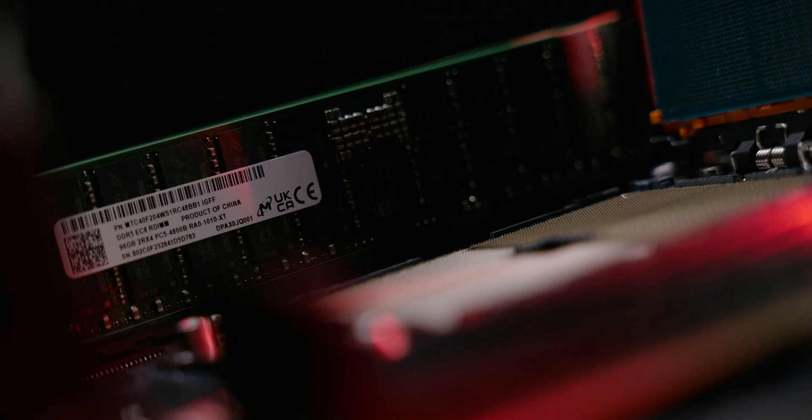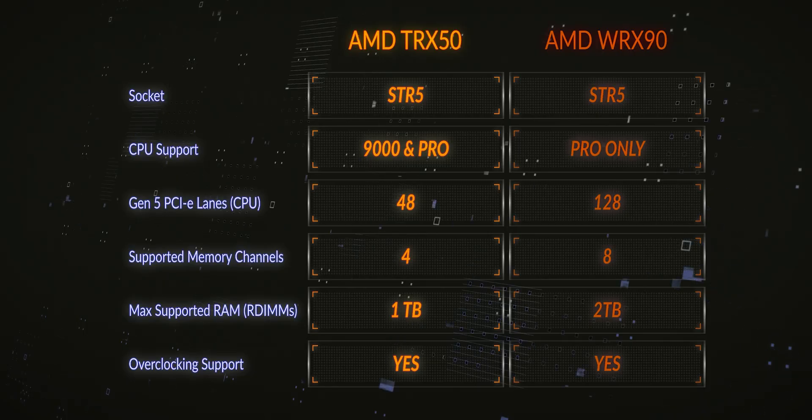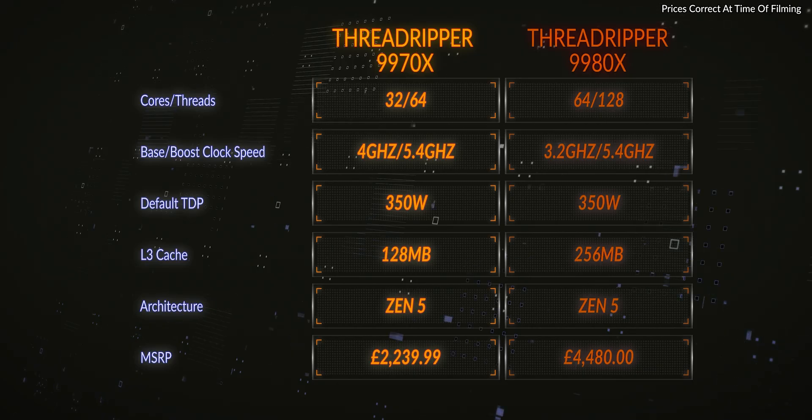These particular CPUs come with four memory channels, so it's a quad-channel setup with up to 6400 MHz supported out of the box. Importantly, this CPU cannot go into a WRX90 motherboard — it simply will not work. A Pro Threadripper CPU can work in both a TRX50 and a WRX90 motherboard, so make sure you opt for a TRX50 board. The 9970X has 32 cores with 64 threads, should your software support simultaneous multithreading.